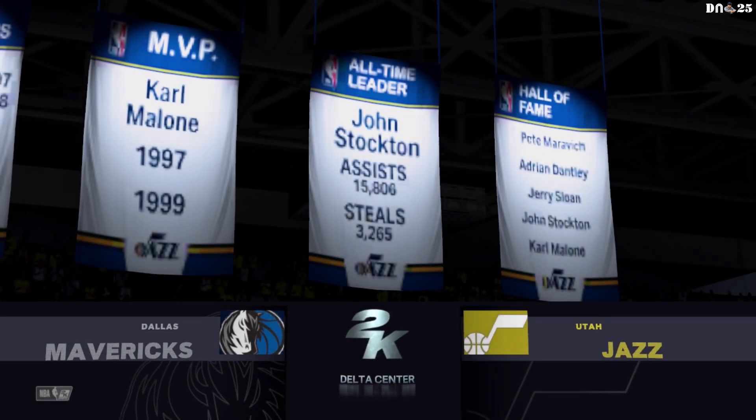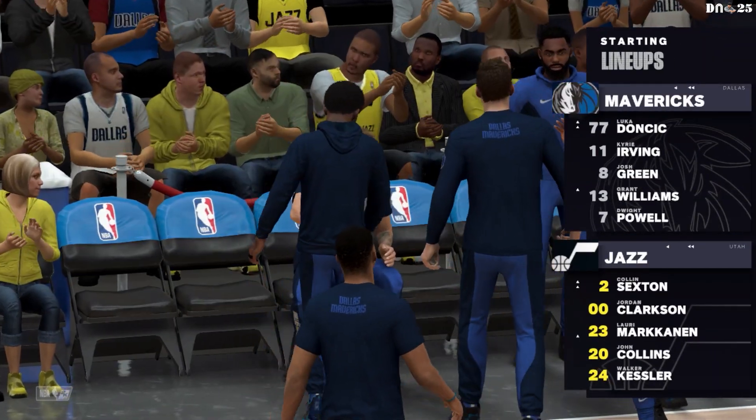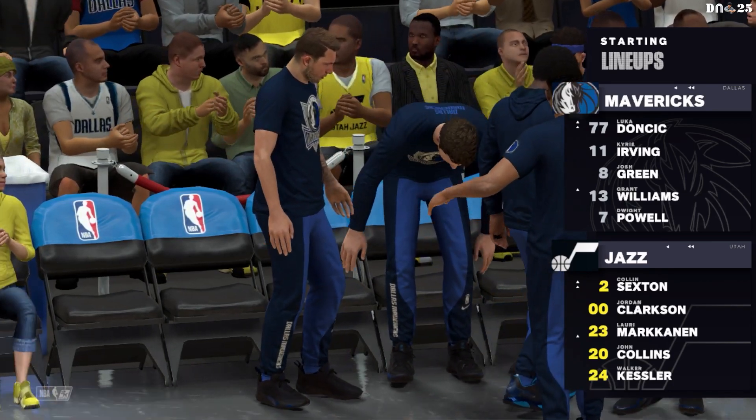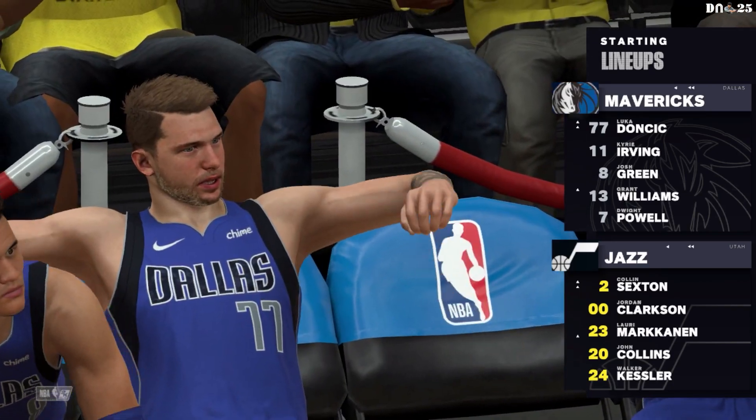It's Saturday night and live on 2K. Now a look at Dallas's starting lineup. The star backcourt of Doncic and Irving are out there. Grant Williams is out there with Powell, and it's Green in at the three slot.